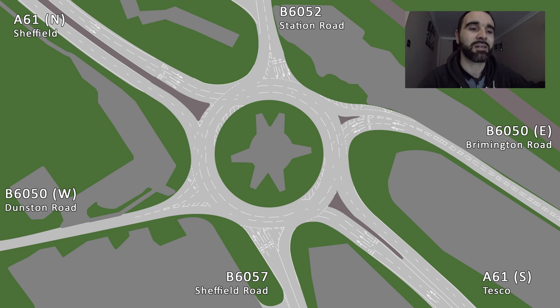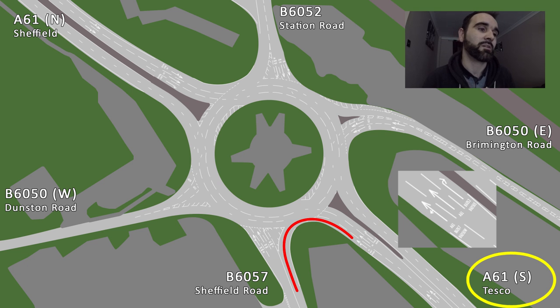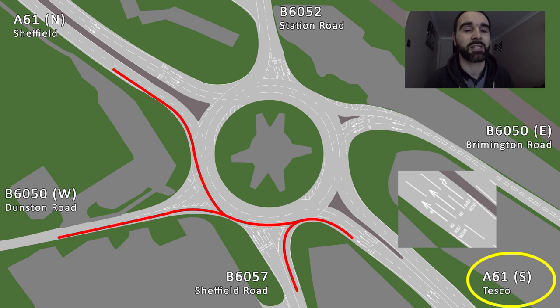We'll have a look at this now and see what's what based on the road markings. I'm not saying this is how it should be, but according to the road markings, this is what you should be doing. Starting from the A61 South — coming from Tesco towards the roundabout — the left lane is for the B6057 Sheffield Road. It also takes you down the B6050 towards Dunstan-Newbold, and also down towards Sheffield on the A61 Northbound.